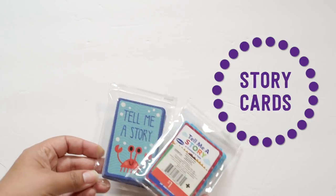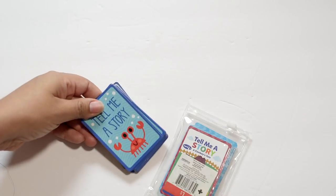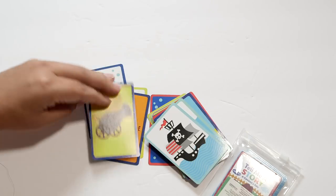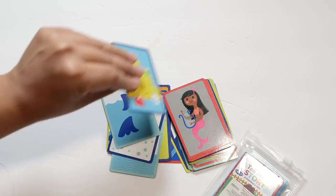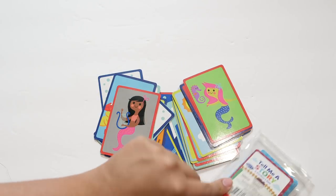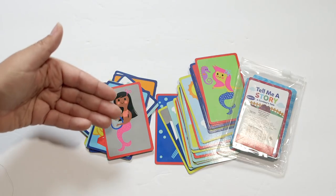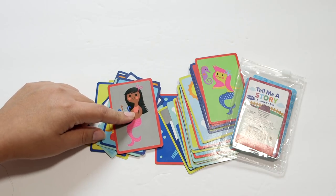I've shown you these story card sets before — they came from the Target dollar section. They are a stack of cards with pictures on one side, meant to prompt oral storytelling. You can do this several ways: make it a game, flip over a card and add on to the story, or have your child pick their favorite cards and make a story. This particular one has a sea theme and another has a cowboy or western theme. They're a really helpful tool to visually prompt children to come up with a story.